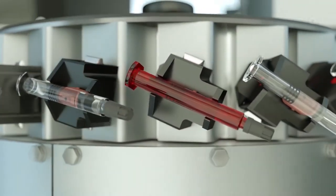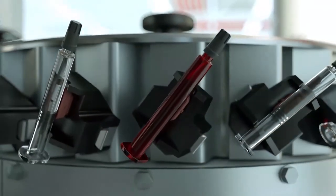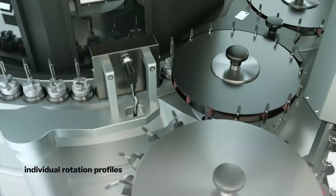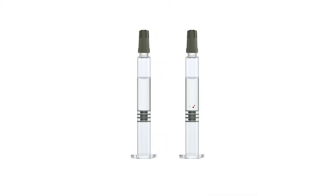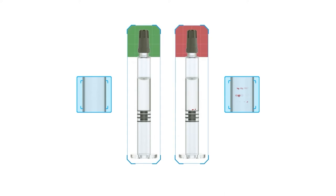At the turning station, the syringes are smoothly turned upside down, and potential particles at the needle hub become visible. Inside the inspection carousel, the syringes are positioned in rotation axes. Each axis is powered by an individual servo drive and controlled independently. An individual rotation profile deposited in a respective recipe can be assigned to each product. The syringes are rotated to stir up and expose possible particles. When the rotation stops, the particles continue to spin with the liquid. High-definition cameras take up to 24 images per container for reliable identification of any contaminated product.